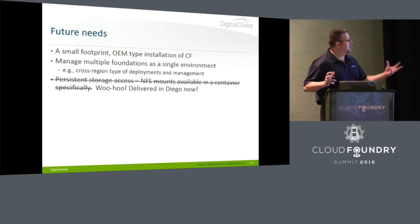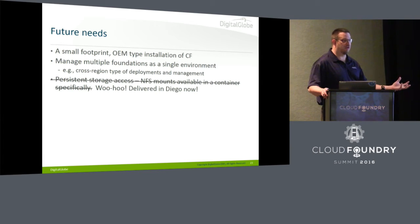Our future needs: we actually have a need for an OEM-style Cloud Foundry deployment where we can put it at the customer site and just turn it on for our entire system. We don't think anybody's doing that right now. Also, managing multiple foundations as if they were one — if anybody has insight into that or open source tools that help with it, we'd love to hear from you. And persistent storage — oh wait, they just did that. Diego has it. Awesome.